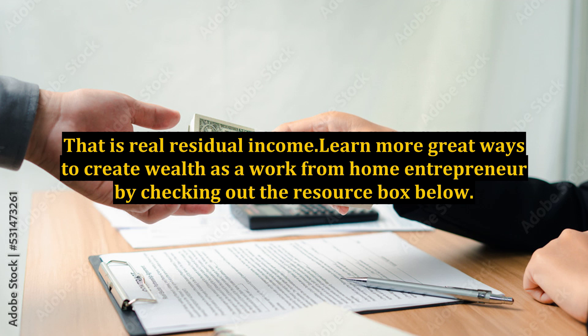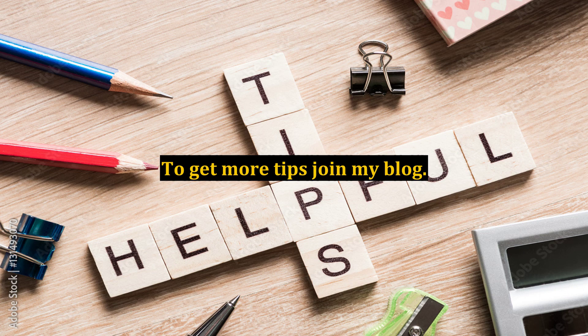That is real residual income. Learn more great ways to create wealth as a work-from-home entrepreneur by checking out the resource box below. To get more tips, join my blog.